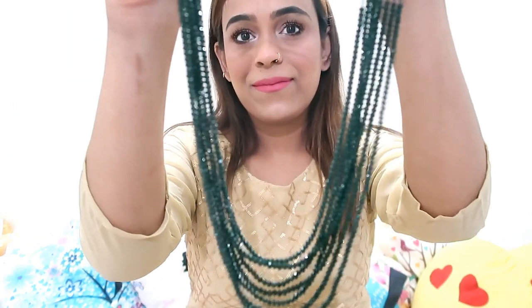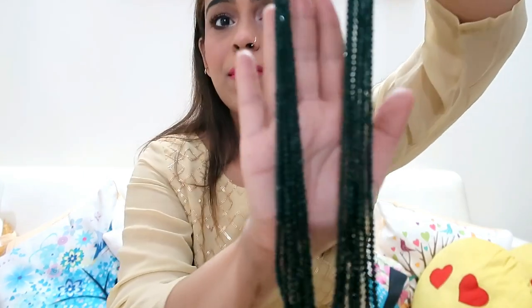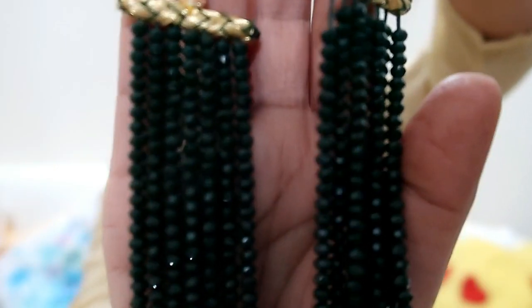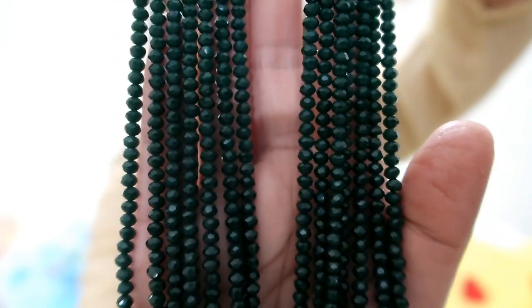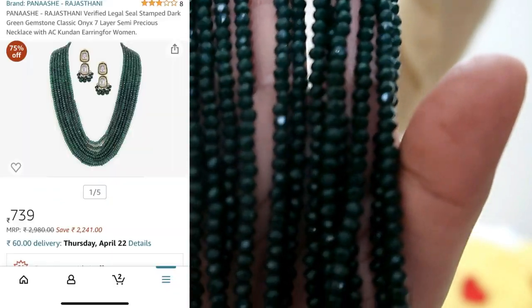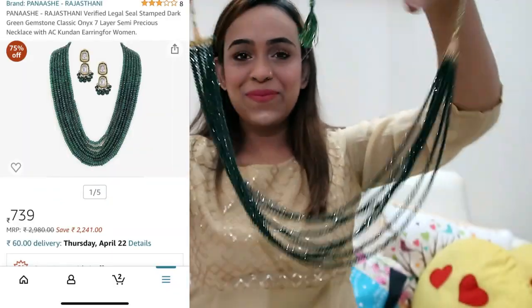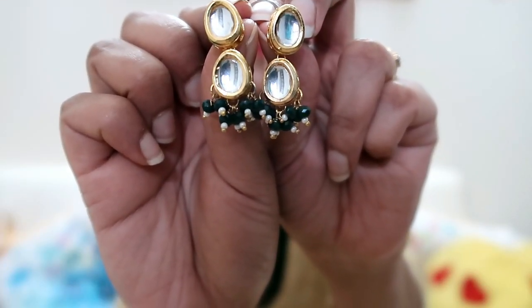My next item is this green set. You have the earrings and a green gemstone classic layered semi-precious necklace. This is kundan work — very beautiful with matte finishing. The stone has a matte finish plus extra shine, and there are multiple layers. The necklace price is 740 rupees and it is very beautiful.